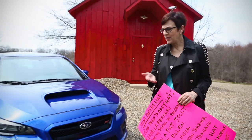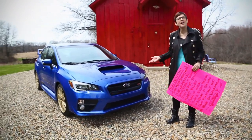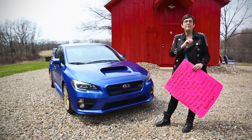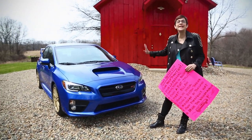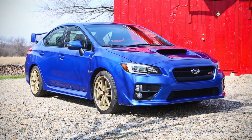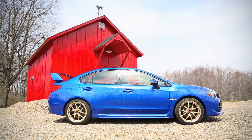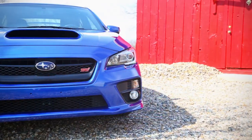So why do I need a bucket list anyway? It's to illustrate a point about the 2015 Subaru WRX STI — a car that has been on the bucket list of every boy racer and girl racer since it came out years ago. The WRX has been on the bucket list for two reasons.